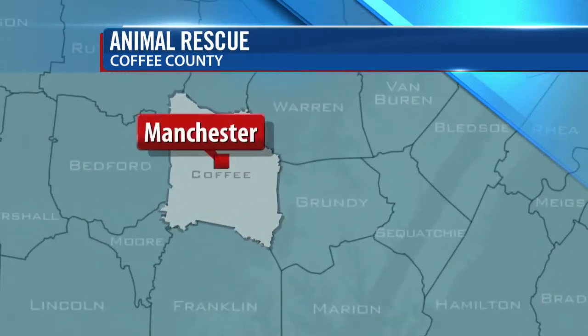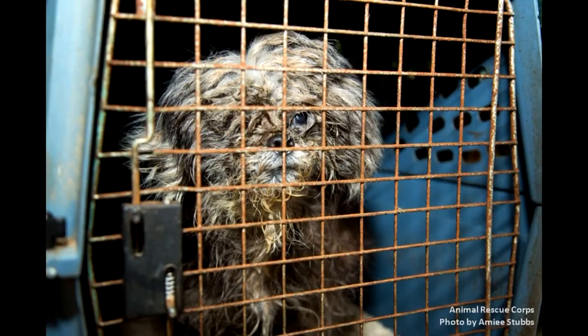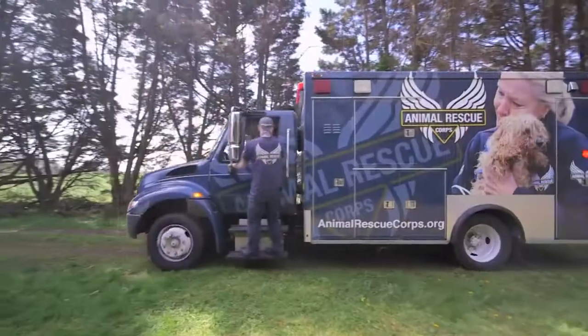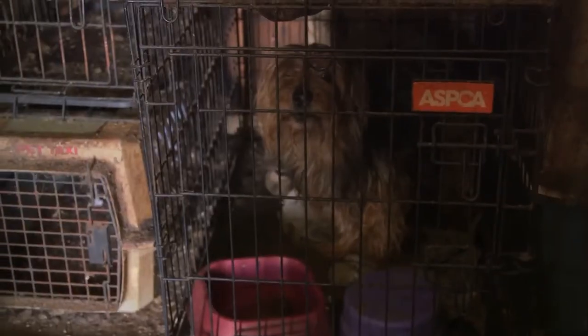Some developing news this morning out of Manchester: nearly 100 dogs and cats had to be rescued from a hoarding situation over the weekend. Dogs and cats were found in terrible conditions. Authorities report dangerous levels of ammonia with crates rusted shut and surrounded by trash. Animal Rescue Corps was called in to help the animals and they've dubbed the mission Operation Midnight Run. The animals will each be checked by a vet and cared for before being placed for adoption. Right now, no word on charges against the owner, but we'll continue to monitor the situation.